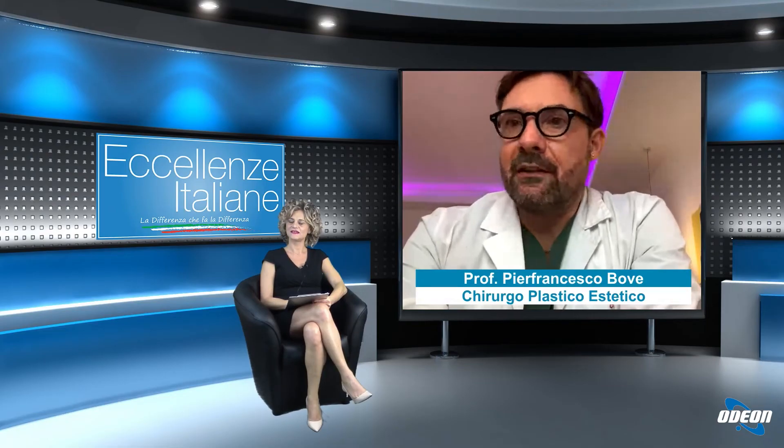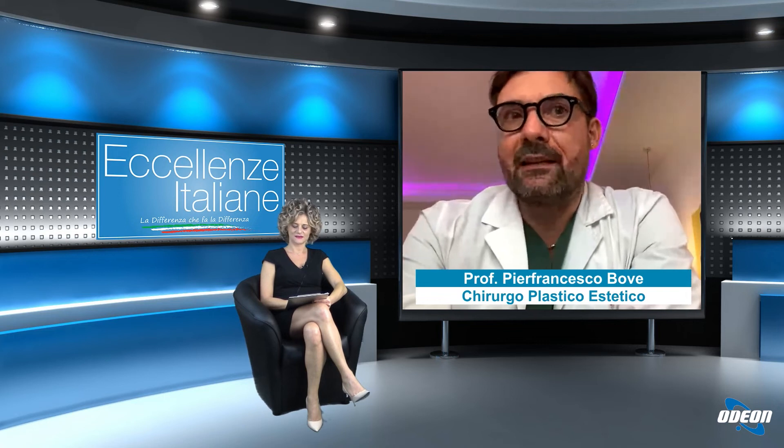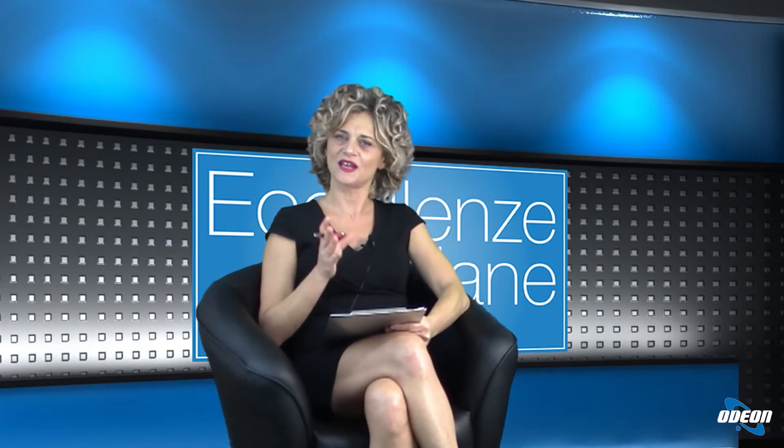Per quanto riguarda l'esposizione al sole, ci si può esporre tranquillamente, non ha nessuna controindicazione. A meno che non esca un livido — cosa rarissima — in quel caso è meglio evitare l'esposizione solare perché potrebbe lasciare una discromia, cioè una piccola macchiolina. Ma se non ci sono lividi, si può prendere il sole senza problemi.